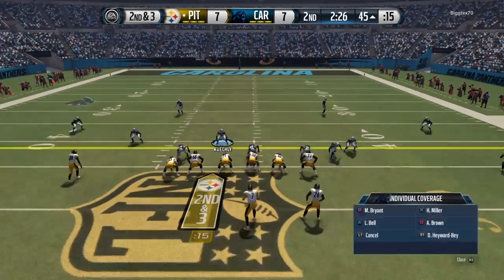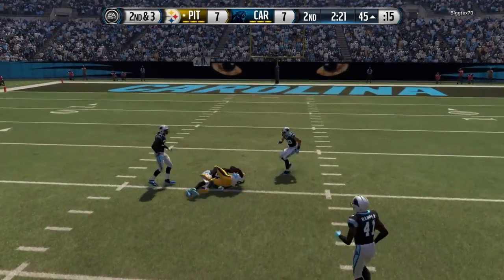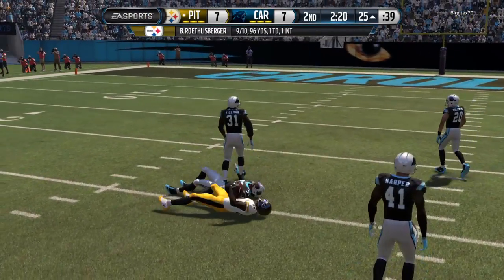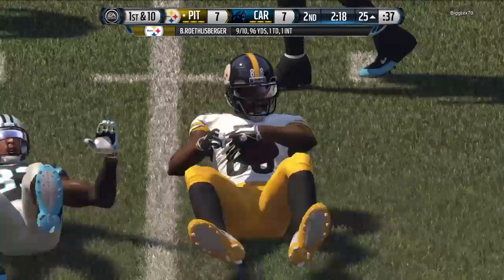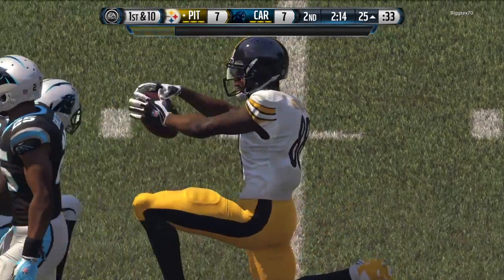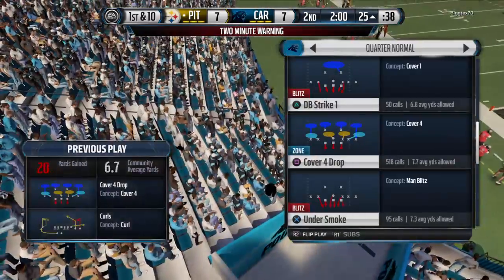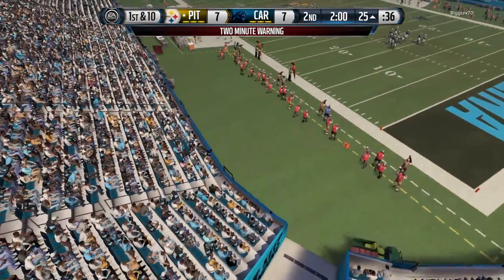Who knows what the next play is going to be. Roethlisberger from the gun. Roethlisberger's completed his last six passes. Just 25 yards to pay dirt. And we've reached the two-minute warning.